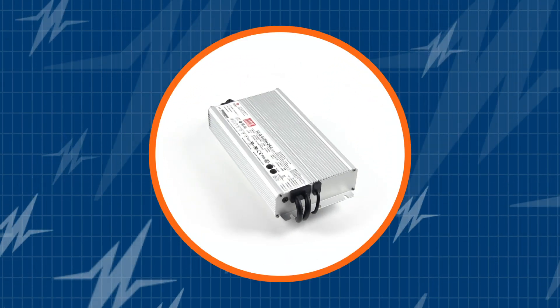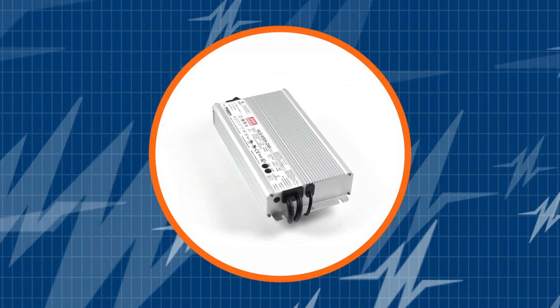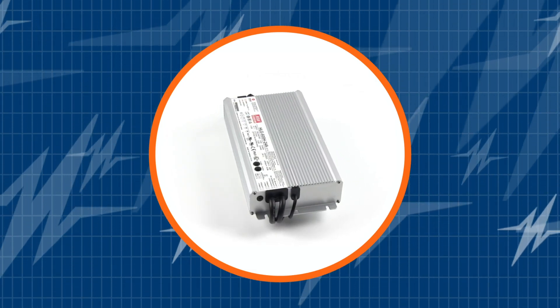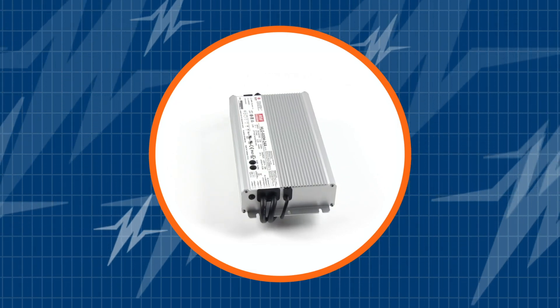Are you a lighting designer? Then you don't want to miss out on this best-selling 600-watt LED driver. In this TRC Power Spotlight, we will demonstrate to you what makes the Meanwell HLG600 a monster LED driver.